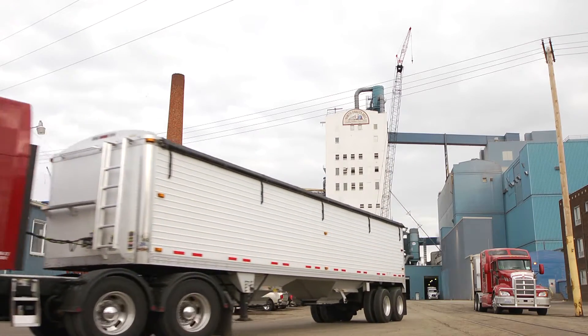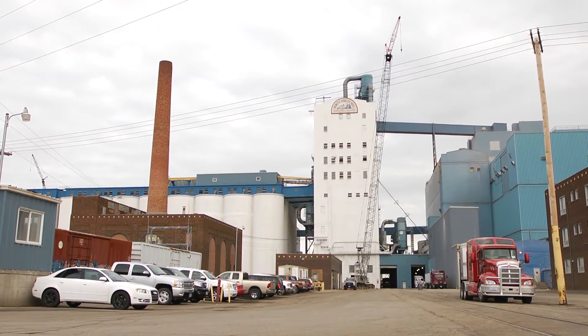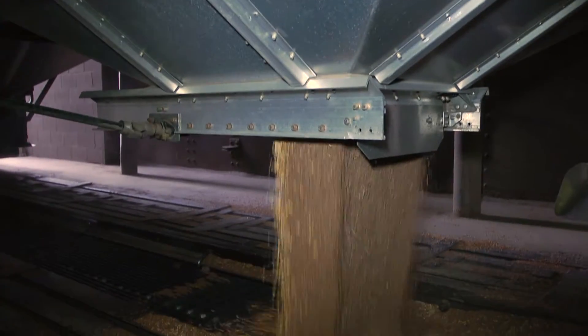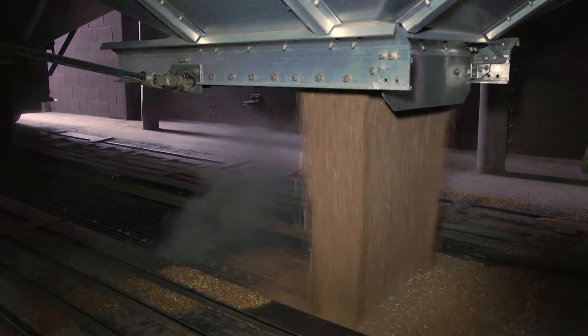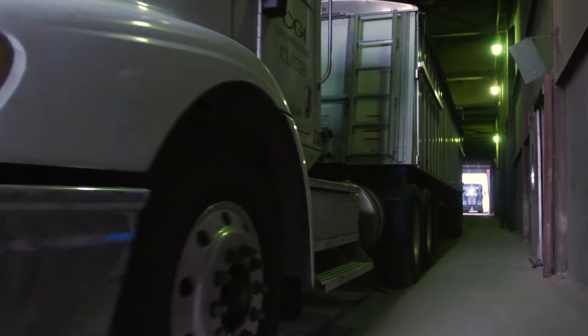We're taking raw wheat into our large terminal elevator, which you see back in the background with the large white bins. We unload about 150 trucks a day to keep up with mill production. That wheat is stored, held, and blended separately by protein before going into the mill.